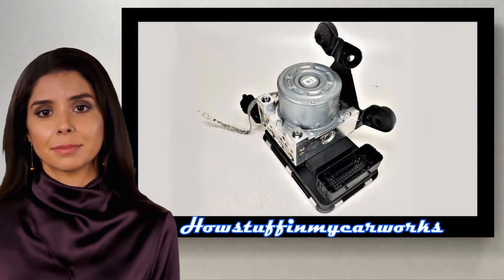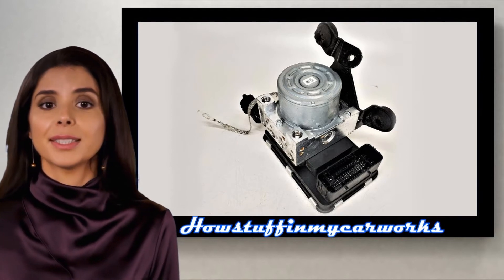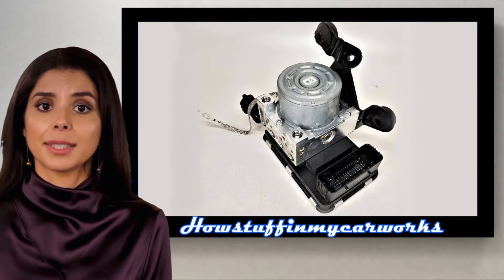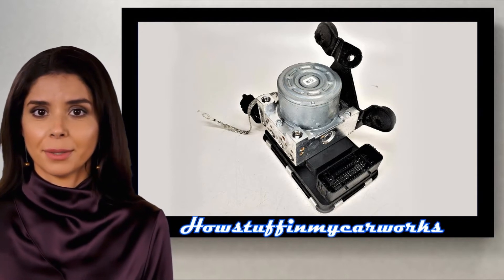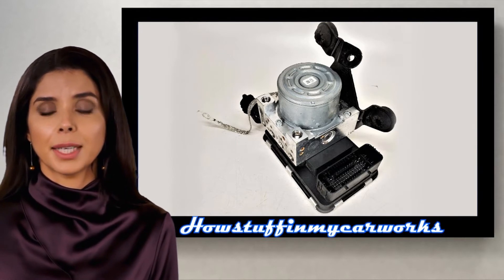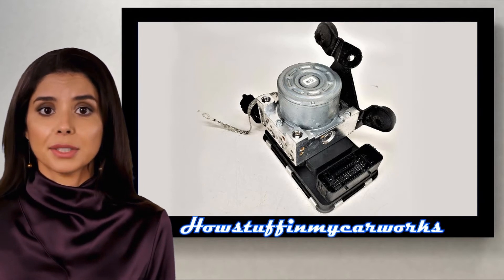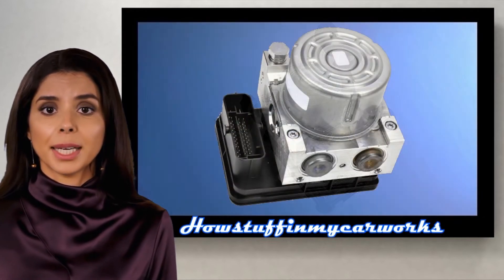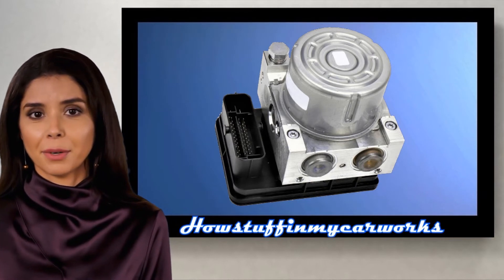Number 1. Some 2020 and 2021 models have been recalled in the US due to a defective ABS hydraulic unit that is at risk of failing suddenly. When this part fails, the vehicle experiences lack of power brake assist, the ABS system becomes disabled, and the ABS, ESC and brake warning lights illuminate on the instrument panel. The repair consisted in replacing the defective hydraulic unit with a new improved replacement.